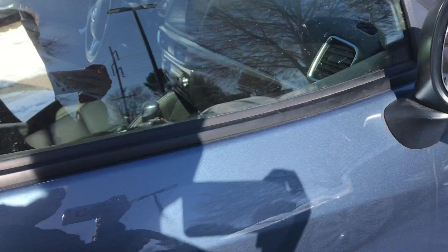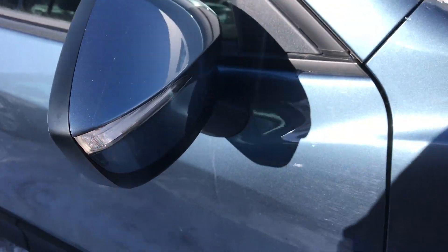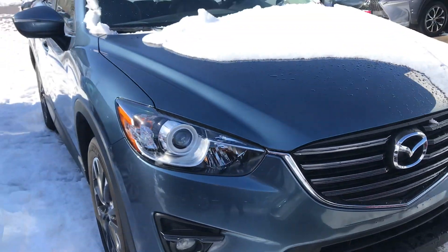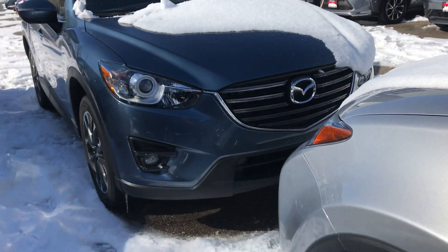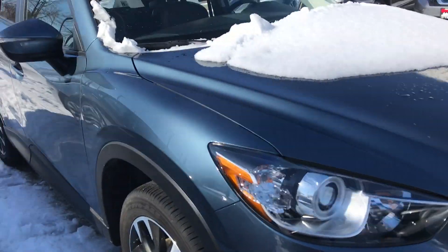You have color-keyed handles and color-keyed mirrors with turn signals on the side, so other drivers know that you are moving over to the next lane. Again, my name is Sam — the best phone number to reach me at is 801-415-3127.